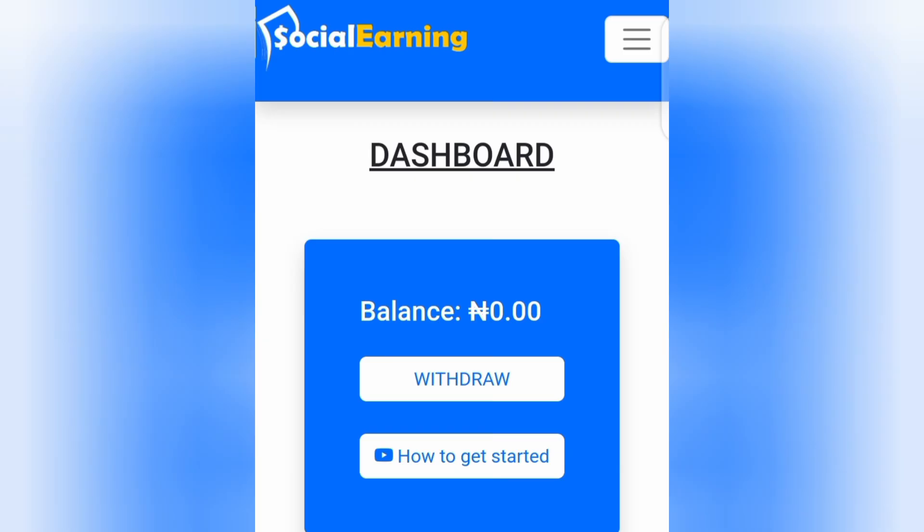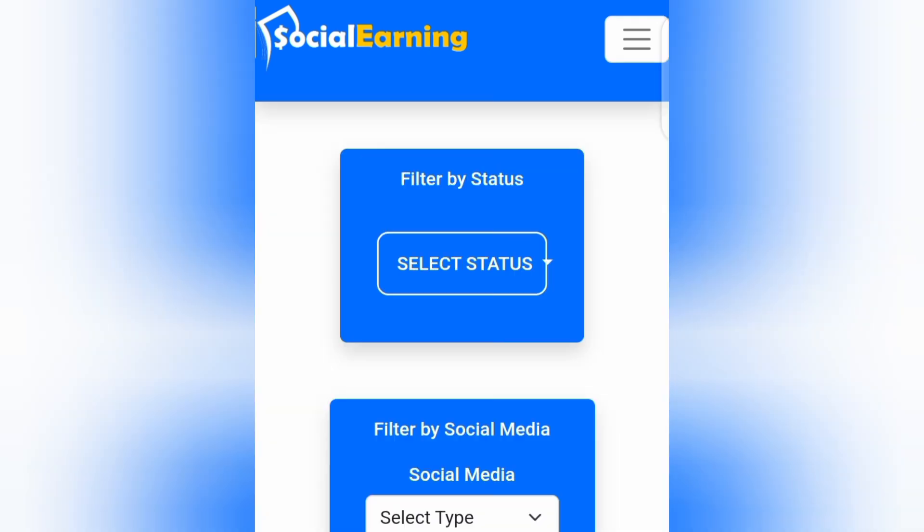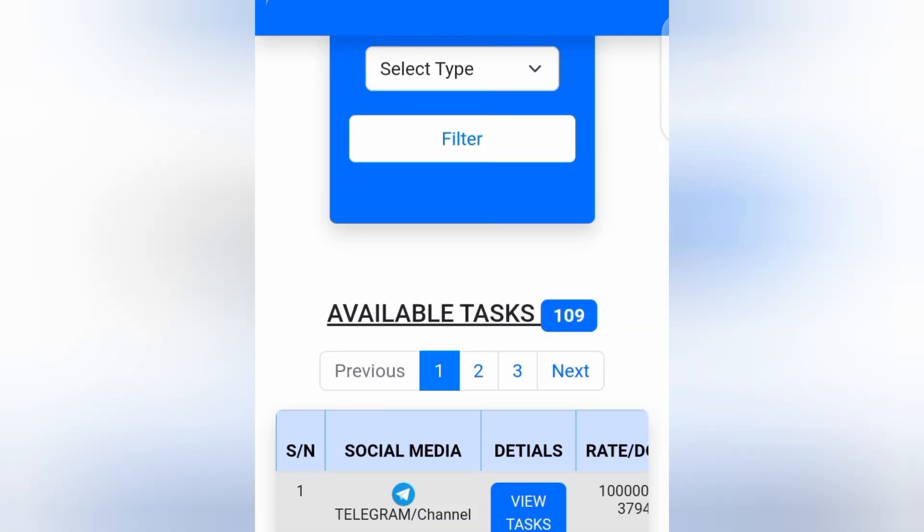Once you are done creating your account, let's talk about how you can make money from this website. Just go ahead and tap on the button at the top, then tap on 'Task.' You can see different tasks you can perform to make money for yourself every single day. If you scroll down, you can see that there are about 109 available tasks you can perform right now to earn money.